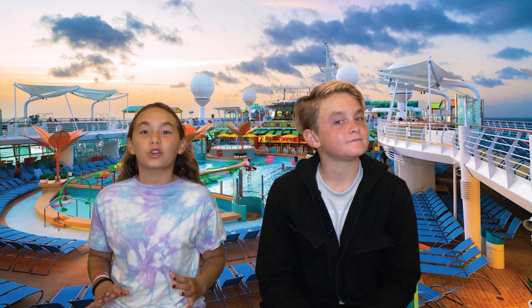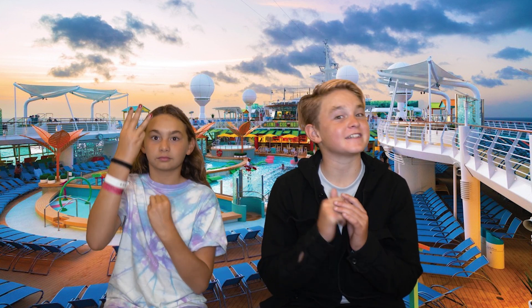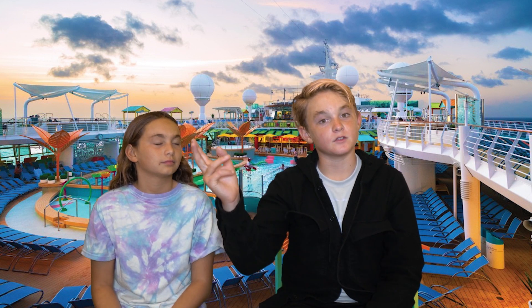Did you know that you can do a weekend cruise to Mexico out of Los Angeles? We did just that and had three days of non-stop adventure aboard Royal Caribbean's Navigator of the Sea. Let's get into it.